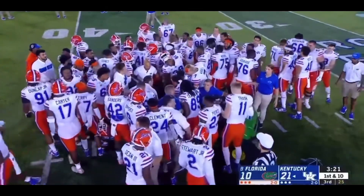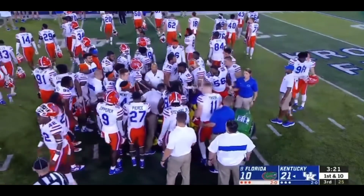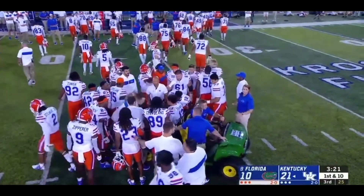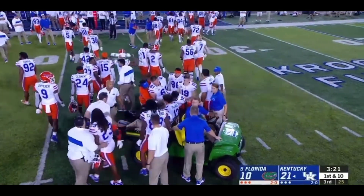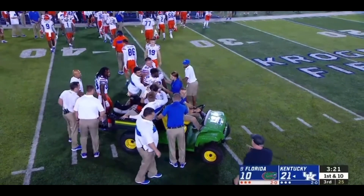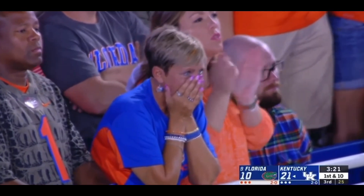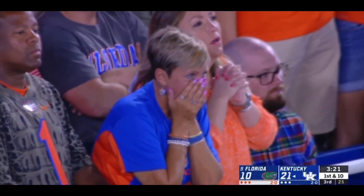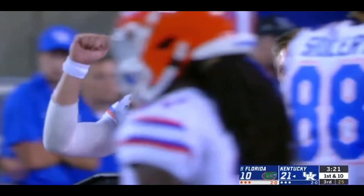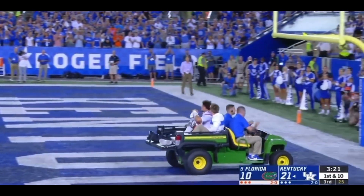All right, Matt. These are live pictures now. Do you ever question how popular Felipe Franks is with his teammates? That's the entire sideline for Florida on the field to wish their quarterback and leader well. We are not going to show you the replay. Calvin Taylor, the 6'9", 310-pounder for Kentucky, rolled up upon the ankle of Felipe Franks. Let's just say it didn't look good. He dislocated his ankle. And it's such a painful situation for Felipe Franks.